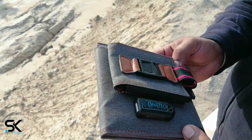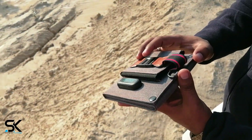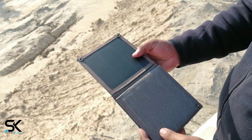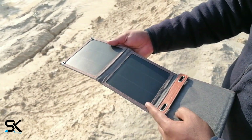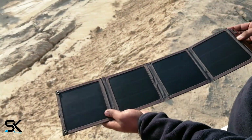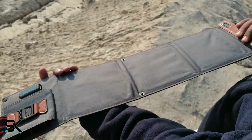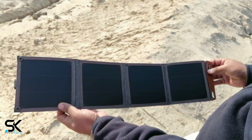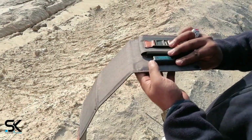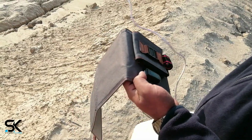It charges compatible devices at up to 5 watts when under direct sunlight, converting up to 21.5 to 23.5 percent of solar power into free energy with highly efficient solar panels. The foldable design makes it ultra-compact and ready for travel — just slip it into the bag and go out whenever you like.